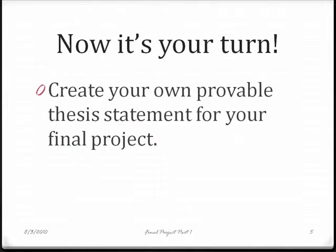I will help you create a provable thesis statement for your final project and guide you in finding sources to help support your thesis.